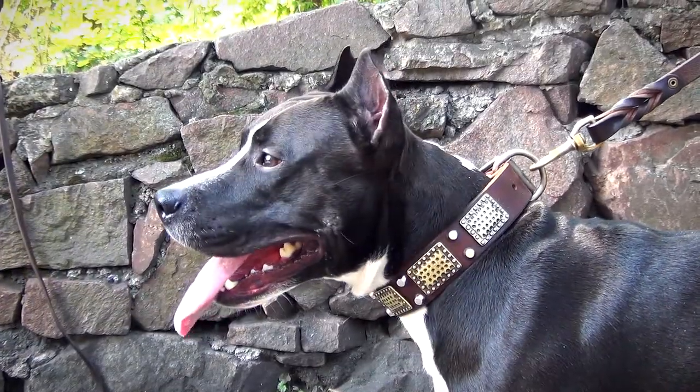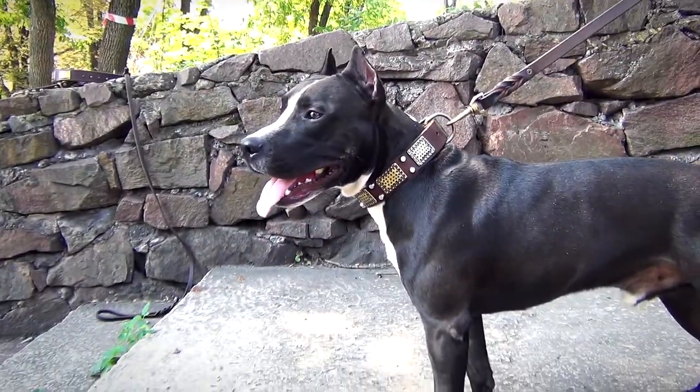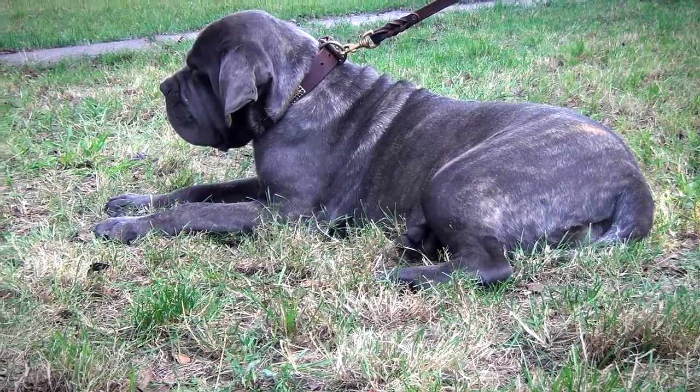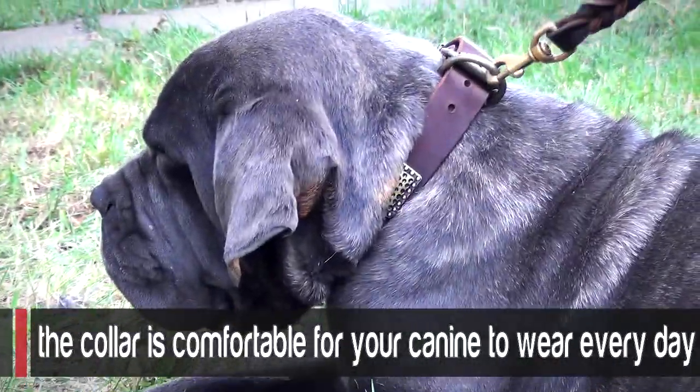The collar is made of extra strong and tear-proof leather that can easily sustain the strength of your pet. The leather is soft and gentle to your dog's skin, which means that the collar is comfortable for your canine to wear every day.